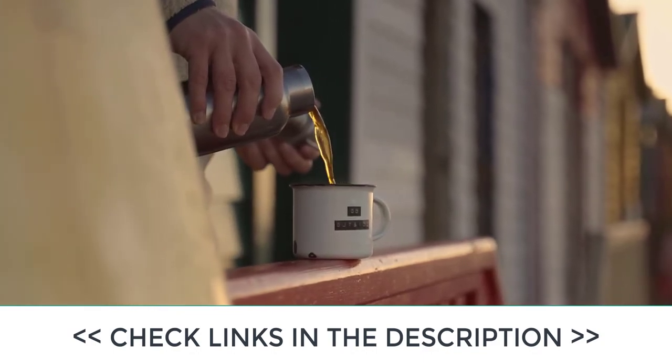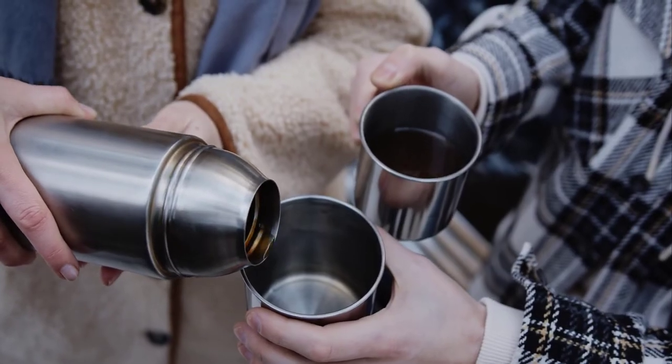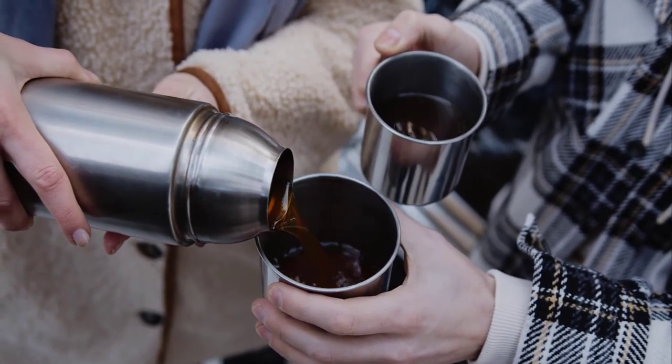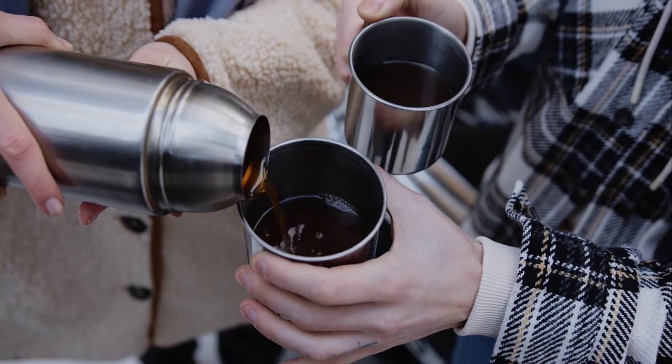They are also versatile enough to accommodate both hot and cold beverages such as coffee, tea, or even a cold beer. These flasks are not only ideal for outdoor activities like camping and hiking, but they also make for a great travel companion, keeping your drinks fresh and at the right temperature throughout your journey.